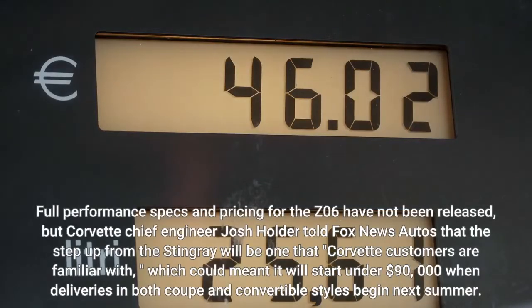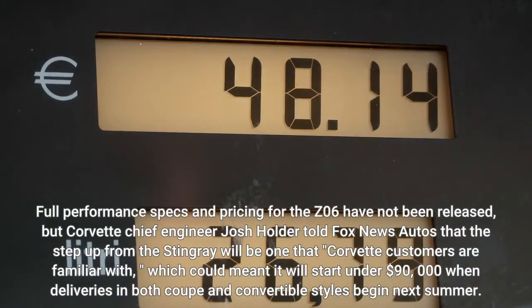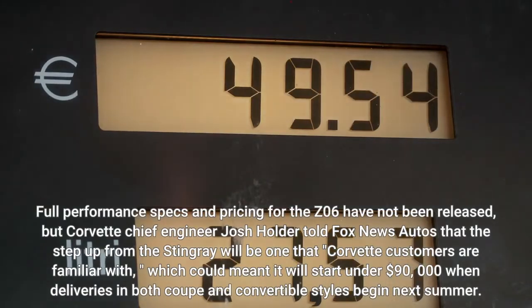Full performance specs and pricing for the Z06 have not been released, but Corvette chief engineer Josh Holder told Fox News Autos that the step-up from the Stingray will be one that Corvette customers are familiar with, which could mean it will start under $90,000 when deliveries begin in both coupe and convertible form.